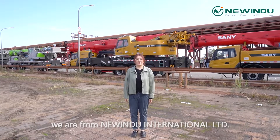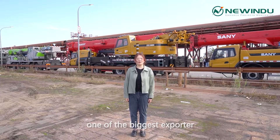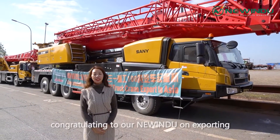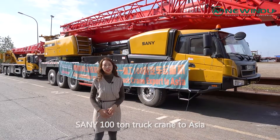Hi everyone, we are from Niuyingzhu International Limited, one of the biggest exporters of heavy construction machinery in China. Today we are here congratulating Niuyingzhu on exporting a 100-ton truck crane to Asia.